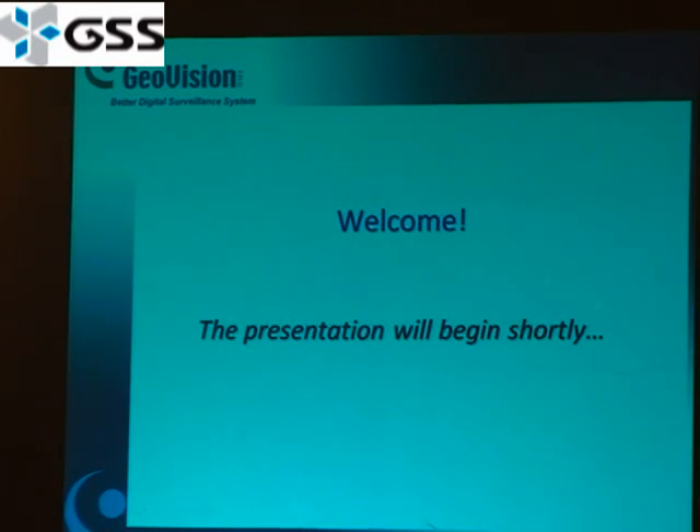Any questions? One of the reasons for us to be here is to come here to visit. Thank you so much for coming in. I also want to thank you for this GSS webinar.